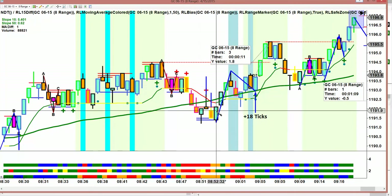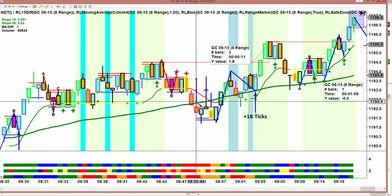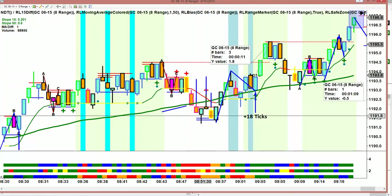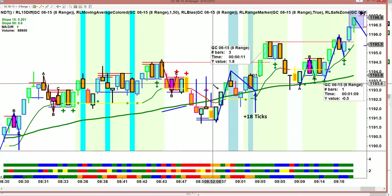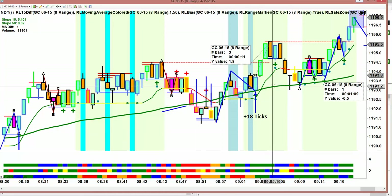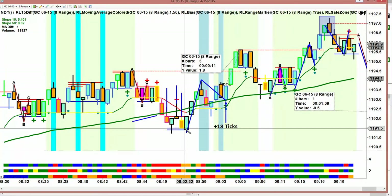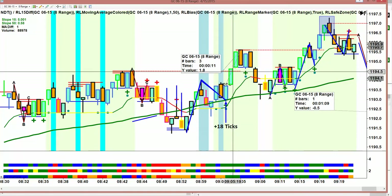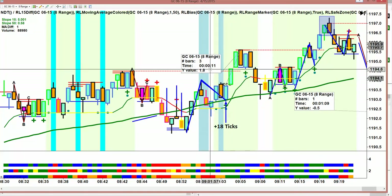Then we had this really pretty move here. We avoided a lot of bad trades — this break to the downside on this strongly rising 50. I think that might have given us a first target, but this break on a strongly rising 50 would have been a loser. We just stayed with the direction of the 50, and it really paid off. We had the move to the upside, the retracement, and the move up for 18 ticks. That was our biggest winner today.